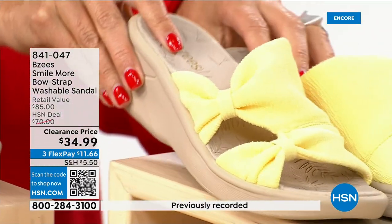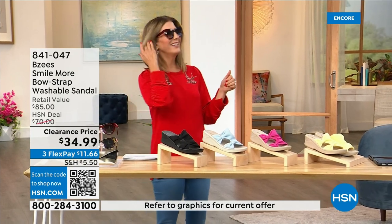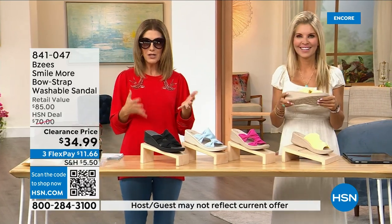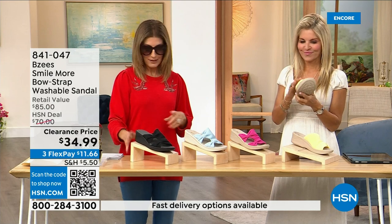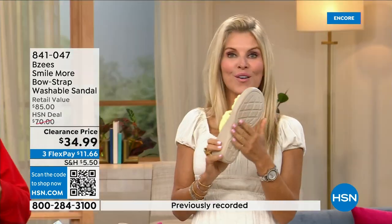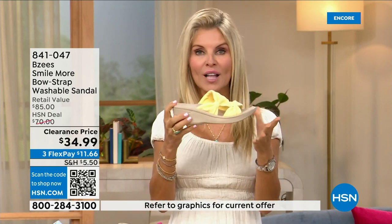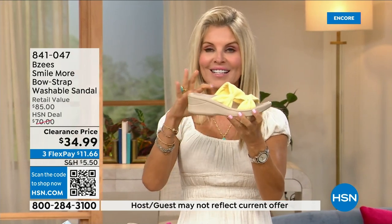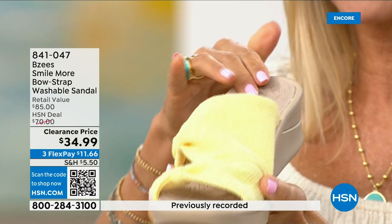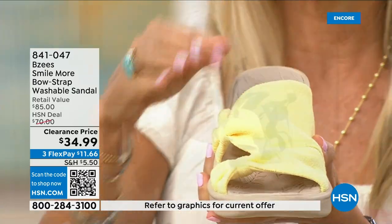We also have soft yellow — that would match the maxi dress we put on clearance last hour, we're calling it butter. BZ's is not only a huge customer pick, it was a very big today's special and now we're down to final quantities. BZ's is known for their cloud technology — really really comfortable. Most shoes in their line weigh two ounces. These have an adorable two-inch molded lightweight flexible wedge, antimicrobial spray on the inside, built-in layers of memory foam, and they're machine washable.